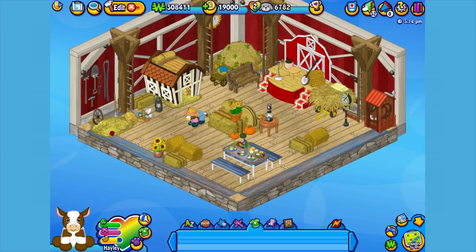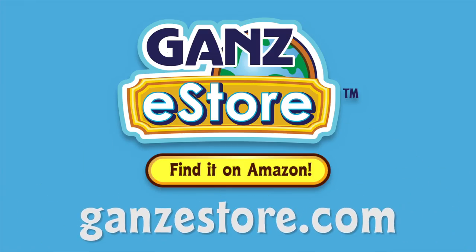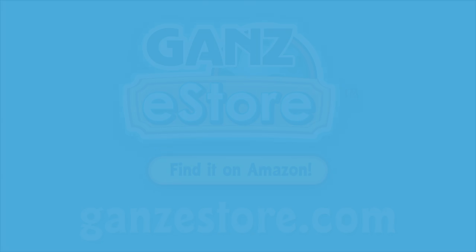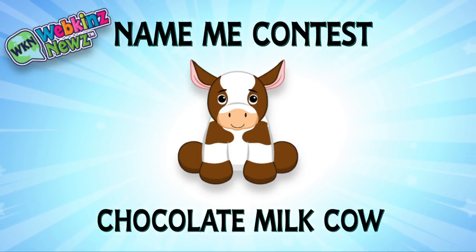And that is the Webkinz Chocolate Milk Cow. I hope you enjoyed meeting Haley. If you want your own chocolate milk cow, you can check your local retailer using the store locator in this video's description. Or if you prefer shopping online, you can order the plush pet directly from our Amazon store or from the Ganz eStore. Visit ganzEstore.com for plush pets, special items, eStore points and more. We're also running a name me contest for the chocolate milk cow over on webkinznews.com — just leave your suggestion of what you would name this pet in the comments of the Webkinz news article and you might win one of four virtual Webkinz chocolate milk cows, or even the grand prize of a plush version of this pet.